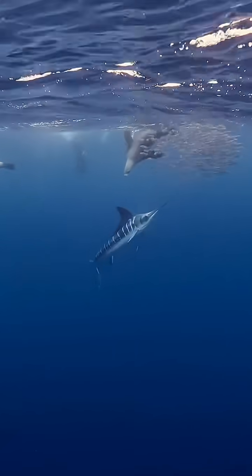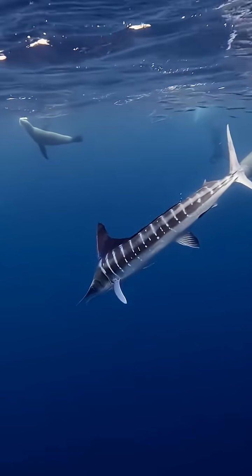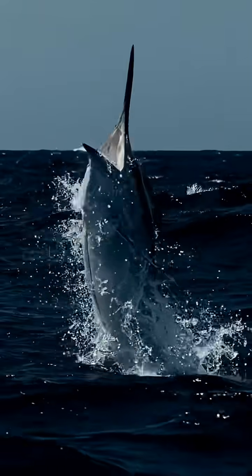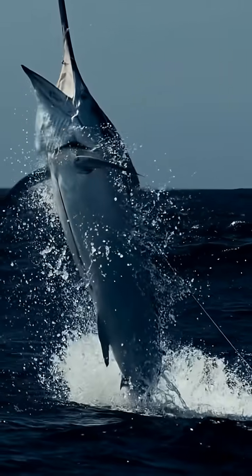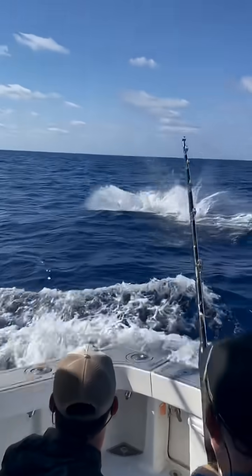Their eyesight is incredibly sharp, allowing them to track tiny movements even in deep, dark water. They leap out of the water with explosive power, reaching heights of 10 feet, shaking off parasites and confusing predators. So tell me, ever seen a fish move faster than this?